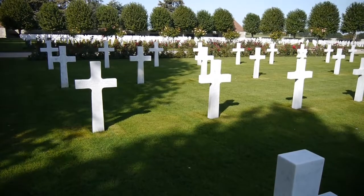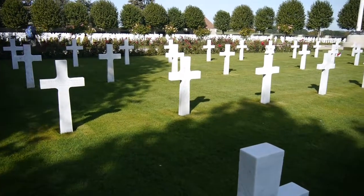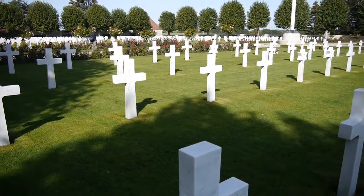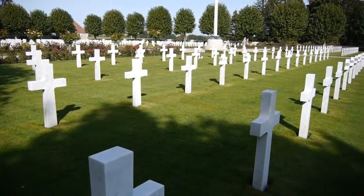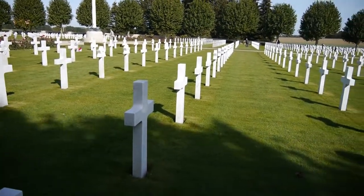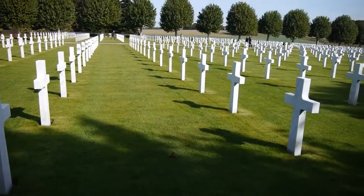This is the American cemetery at Bony. It contains the burials of Americans who were killed in the First World War from a number of different areas of the battlefield.